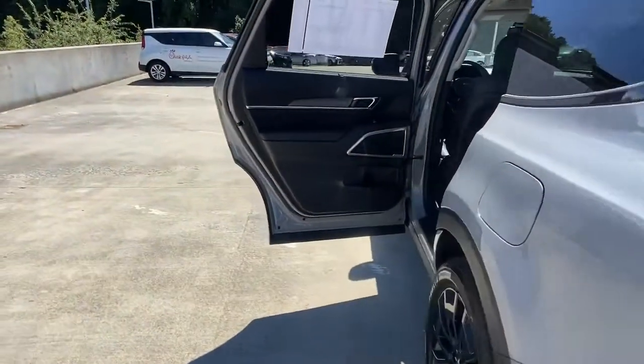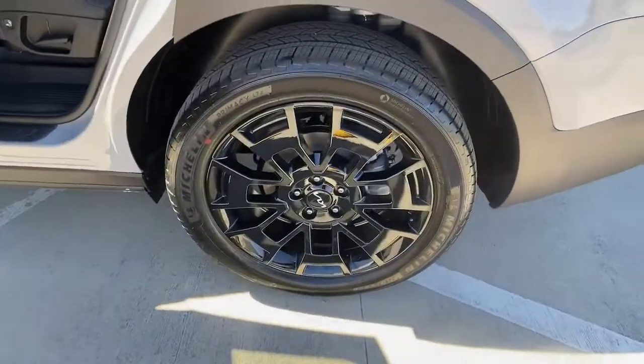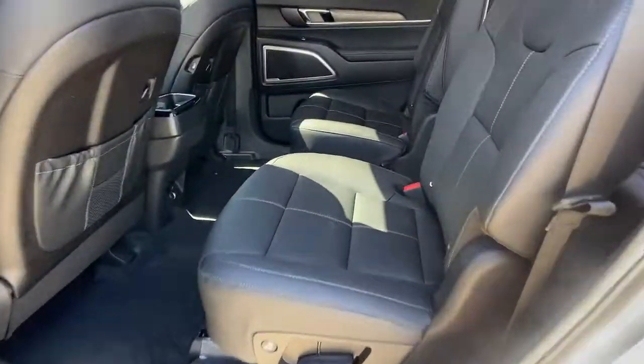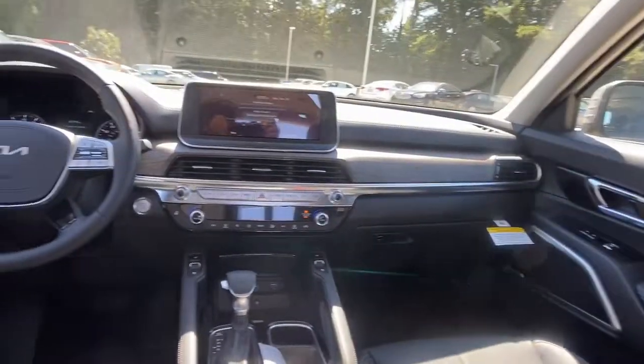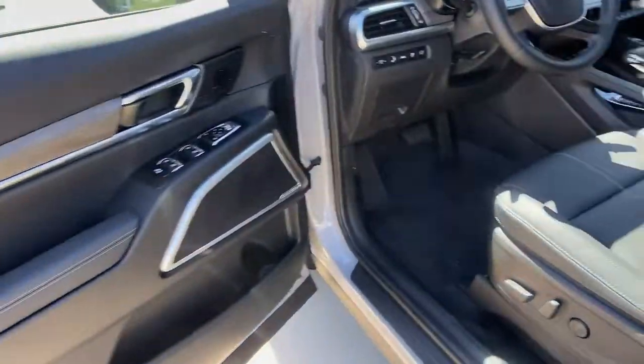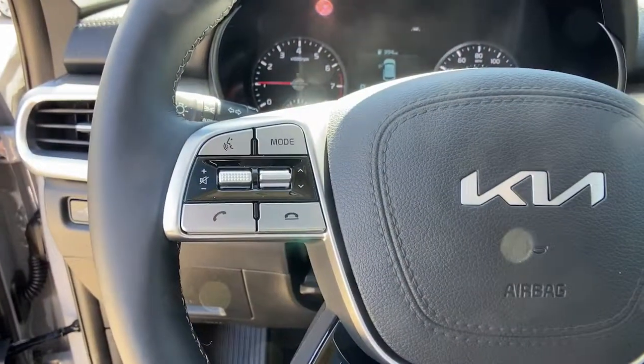The following are some of this vehicle's highlighted options: keyless entry, sun/moonroof, navigation system, backup camera, lane-keeping assist, power liftgate, remote engine start, V6 cylinder engine, aluminum wheels, blind spot monitor.